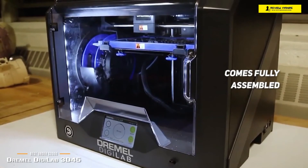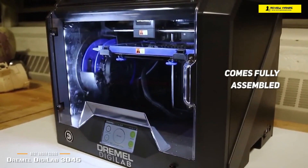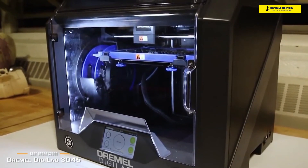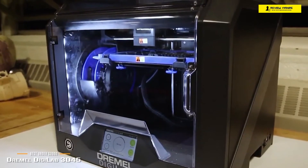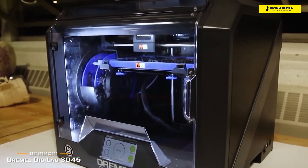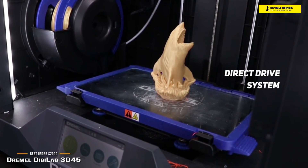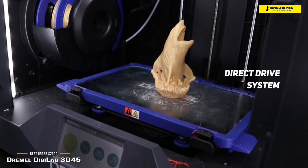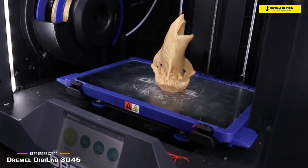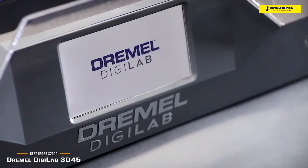Like the FlashForge, it's a closed-frame printer featuring a clear plastic door at the front and a clear lid that swings upward, keeping you at a safe distance from the hot extruder nozzle. The new extruder is a direct drive system with a nozzle that can reach temperatures as high as 280°C, and the print bed is heated glass that can reach 100°C, allowing you to print most materials including ABS and nylon. All the necessary software is included with the 3D45.